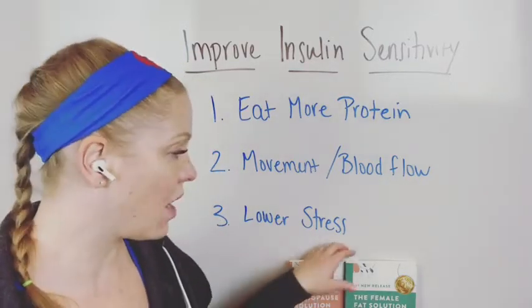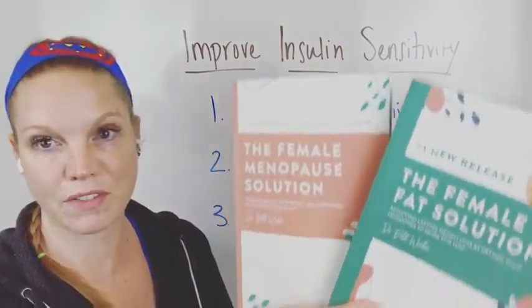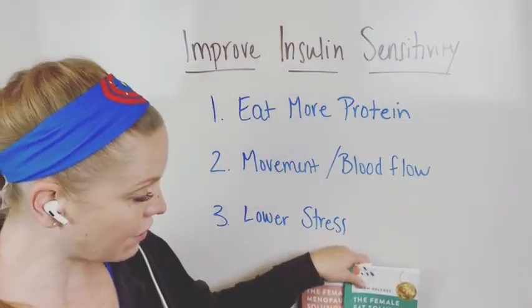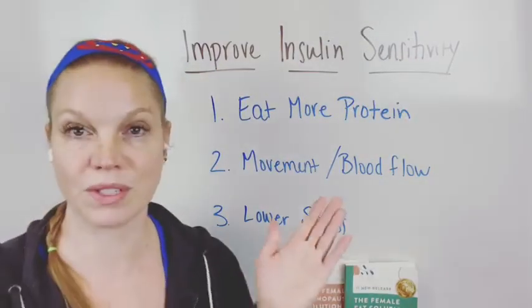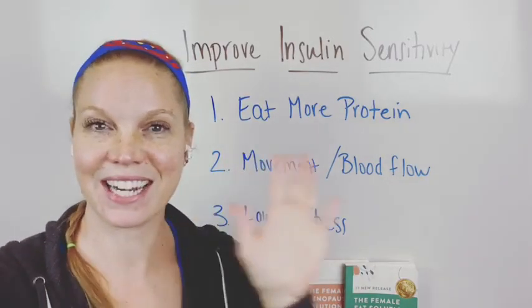That's what I've got for you guys today. Other resources I have for you are my podcast, The Female Health Solution, and my books, The Female Fat Solution and The Female Menopause Solution. These are on Amazon — fantastic resources that also tell you how to eat for your hormones, your cycle, and everything else. Let me know if you have any other questions, otherwise I will see you later.